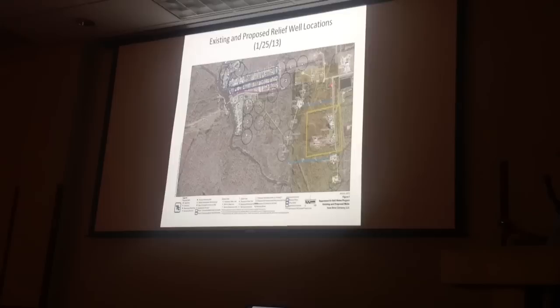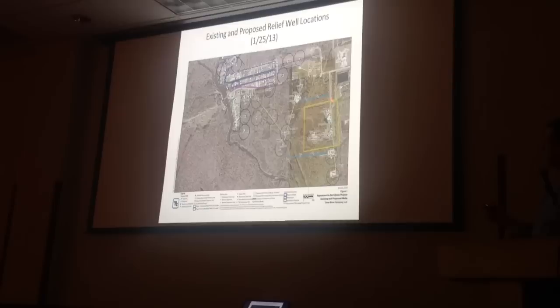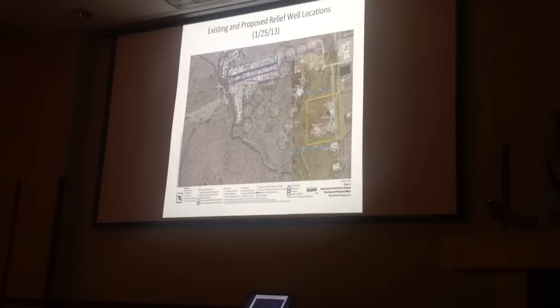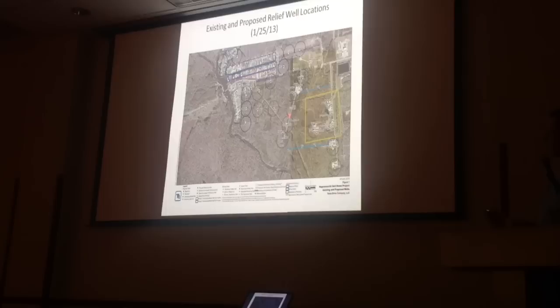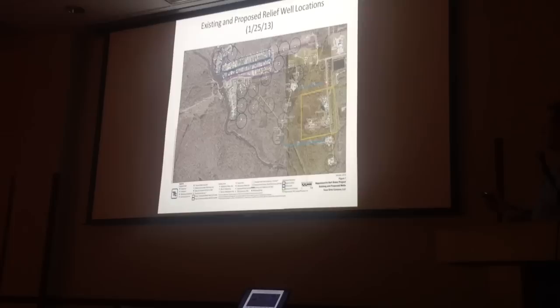This is Highway 70. Here's Bayou Corn. This is the driveway that comes into our facility, and here's our facility here. The sinkhole containment system that we're presently building will use this drive as the eastern boundary. It will use that access road that comes off of Highway 70 as the western boundary. We have actually cut a path through the trees and are filling in dirt to build up this berm on the southern boundary and tie back into this existing access road.